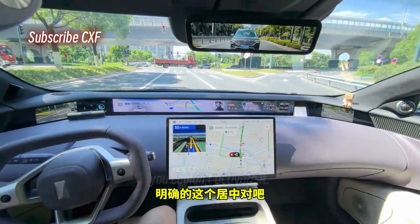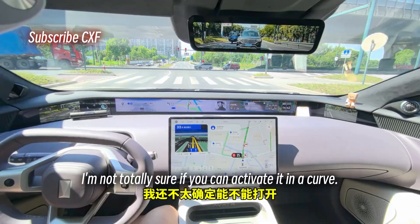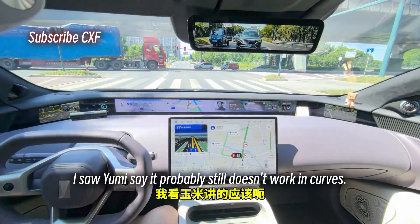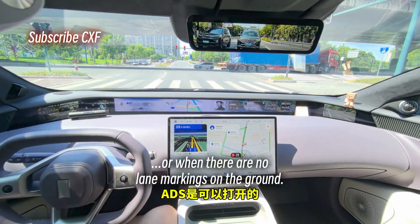Now it doesn't care, as long as you're not in the middle of a curve. At least on a straight road, or when there are no lane markings on the ground, ADS can be activated.